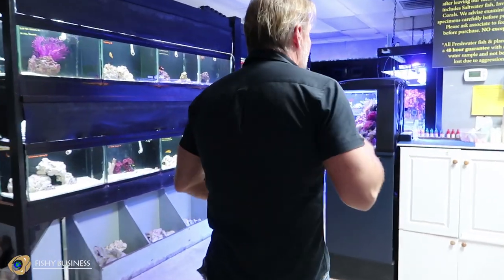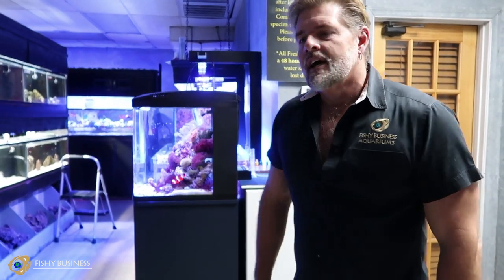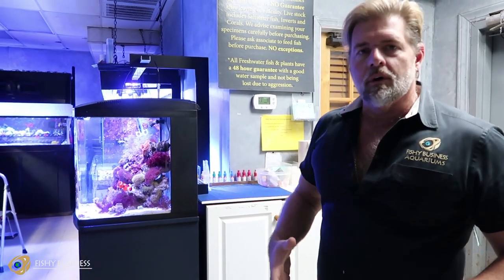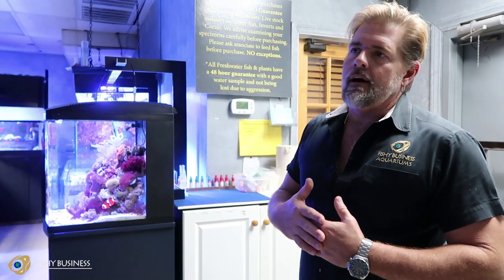Everything that we do starts right here with the testing station. We urge everybody that comes into Fishy Business to bring us a sample of your water if you're buying fish. We need to check that the environment we're putting these fish into is a good one, and we will keep you from buying stuff if we don't think you can keep it alive. There's no point in selling you something that's just going to die. Our number one goal is the health and longevity of whatever it is we're selling you. Everything starts at the testing station — from there we get an idea of what's going on in your tank, whether there's a problem, species compatibility, and we go from there.